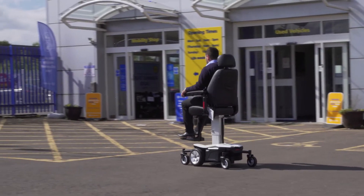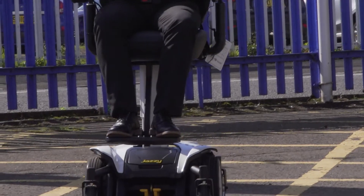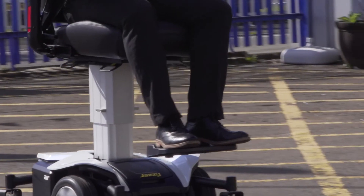An advanced feature of the Jazzy Air is that it can travel at speeds of up to 3.5 miles per hour whilst elevated, where other chairs require lowering before movement can be made.